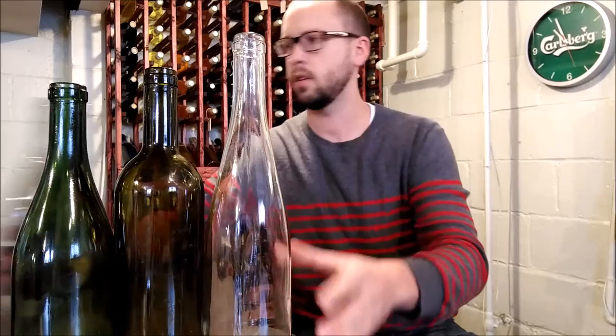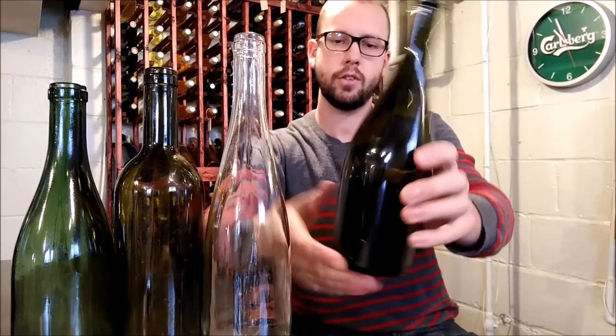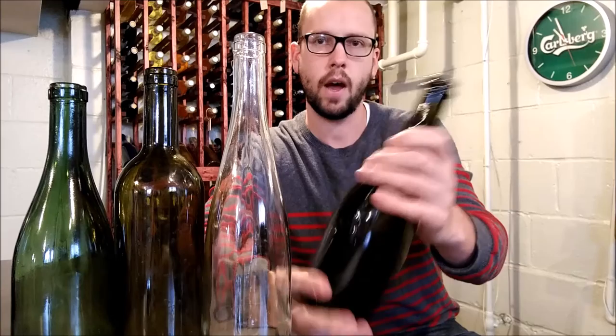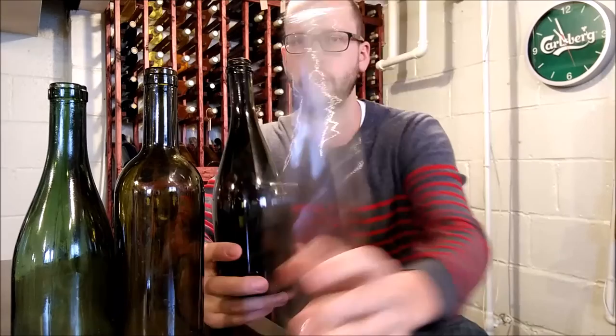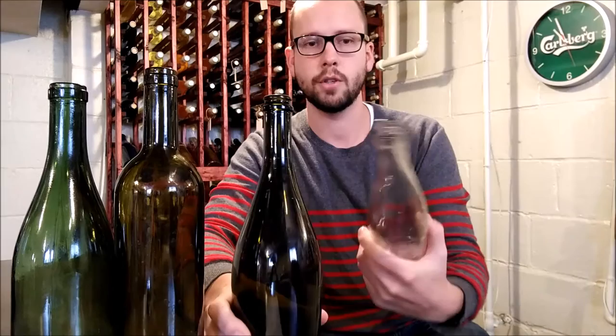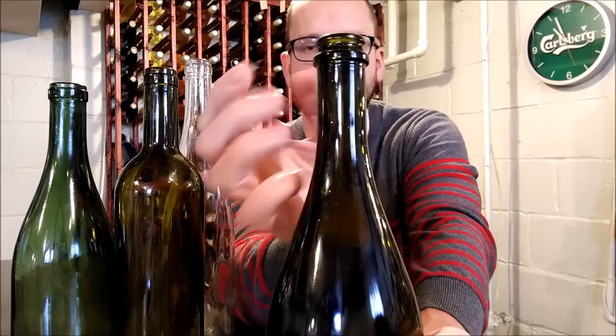The fourth style, which is a different animal all of its own, is the champagne bottle. It's similar to the Burgundy bottle in shape, maybe a little more curvy. The big importance of this bottle is it has to hold up to high pressure, because champagne is bottle-fermented after the primary fermentation to give it that bubbly texture. If you tried to put champagne in a regular bottle, it would probably explode or pop the cork off.